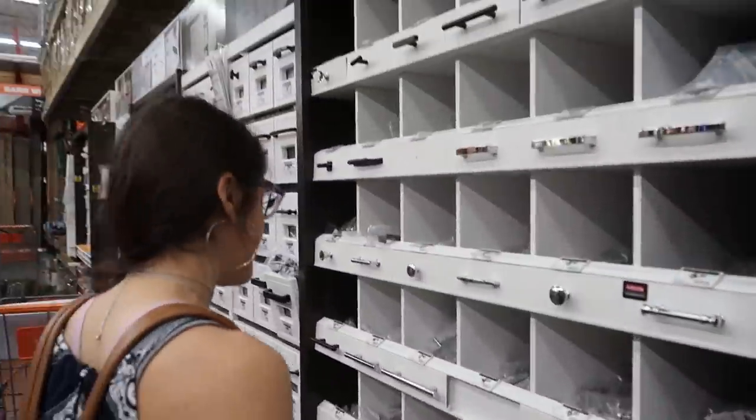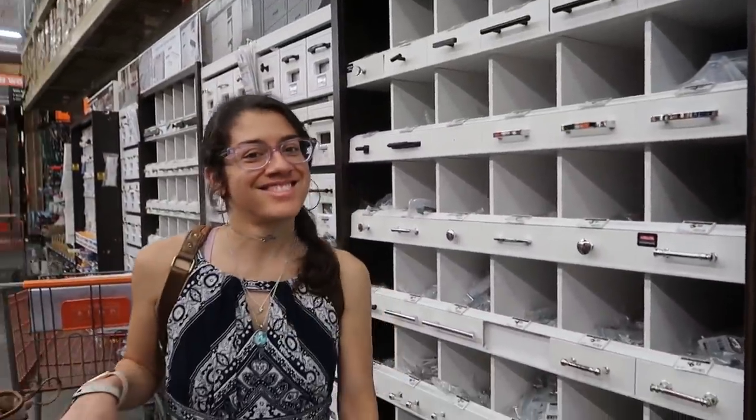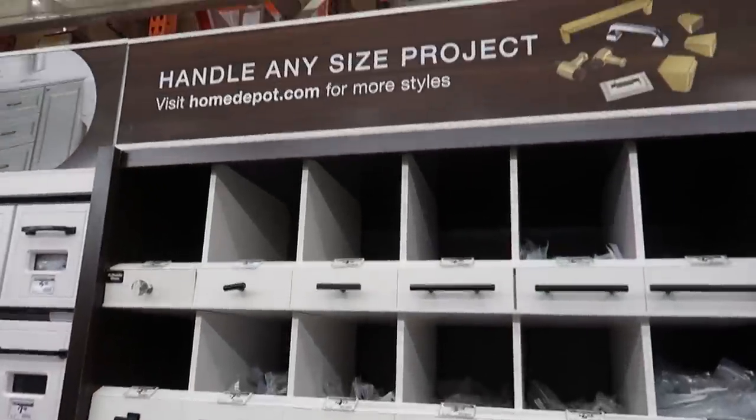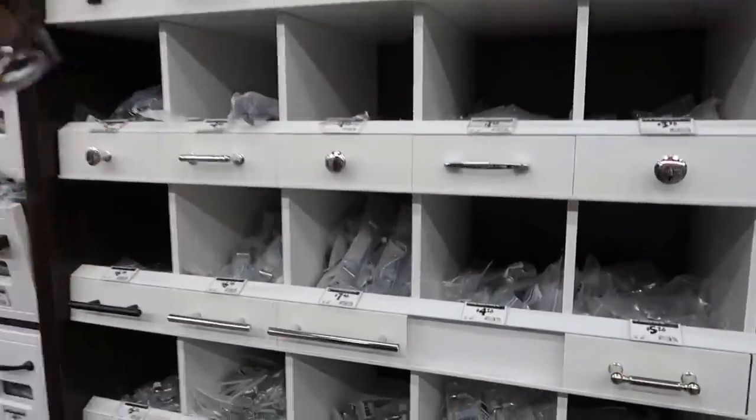He said it's going to be just a couple minutes. So in the meantime, we're going to go look at their dresser knobs. The dresser knobs. All right, let's go. Dresser knobs, handles, any size. Let's see. There's a lot.